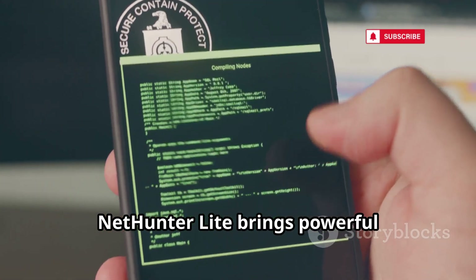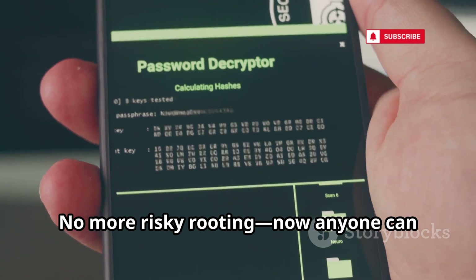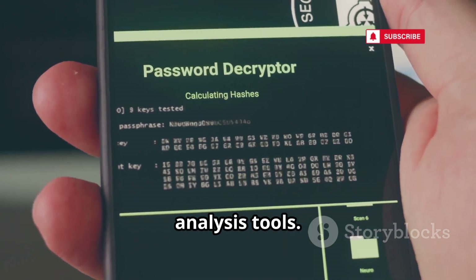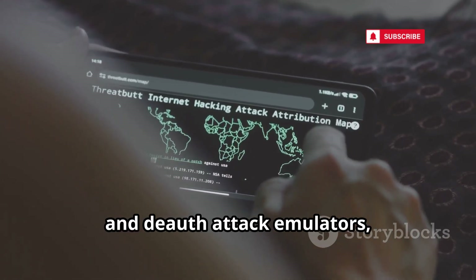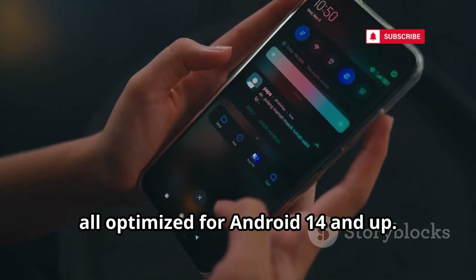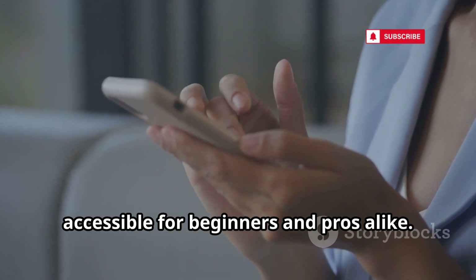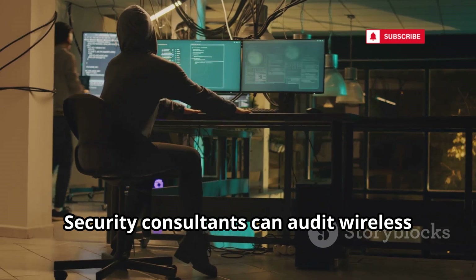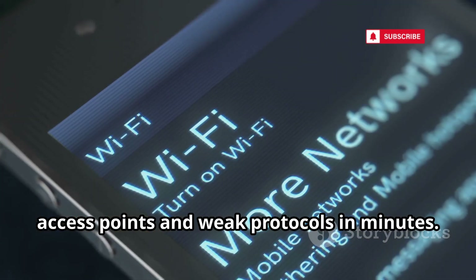NetHunter Lite brings powerful penetration testing to non-rooted Android phones — no more risky rooting. Now anyone can access wireless attacks and network analysis tools. It offers packet sniffers, network mappers, and deauth attack emulators, all optimized for Android 14 and up. The redesigned, touch-friendly interface makes it accessible for beginners and pros alike. Security consultants can audit wireless environments on the fly, identifying rogue access points and weak protocols in minutes.